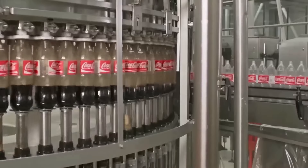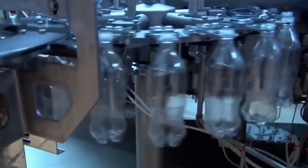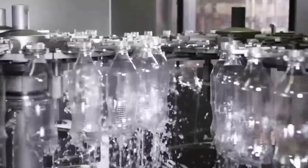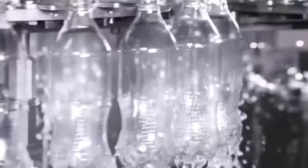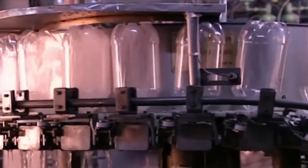The final step takes place in the filling room, where the process ensures that the product is distributed evenly and consistently in each bottle. Despite being new bottles, the soda factory must clean them before filling. This rinsing process involves flipping the bottles, rinsing them with water, and then draining them before turning them back upright.